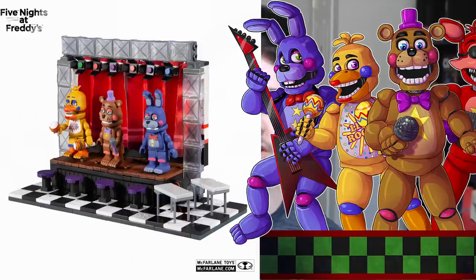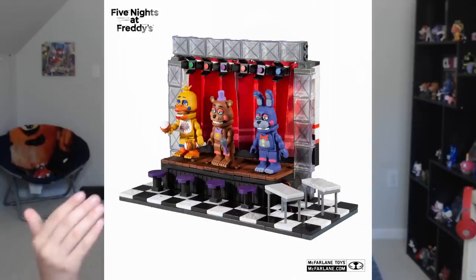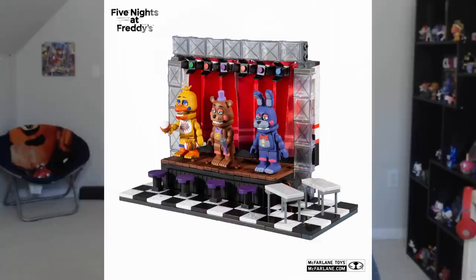I think my favorite thing about McFarlane is just the attention to detail. Take a look at the characters — Glamrock Chica, Glamrock Freddy, and Glamrock Bonnie all look spectacular. They all have their instruments, except for Glamrock Bonnie, which is kind of disappointing. I would have liked to see him have a guitar. But Freddy has his microphone and Glamrock Chica has her maracas, so they are all there.